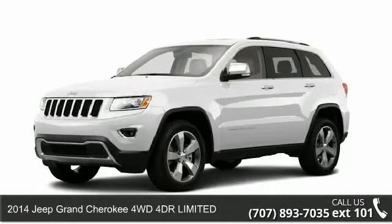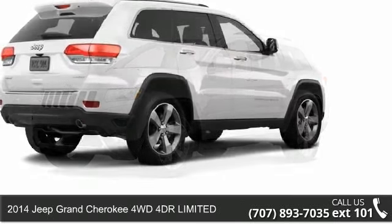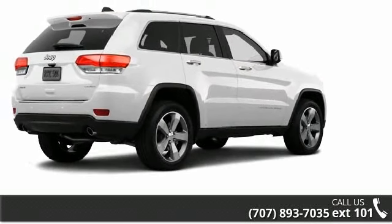Check out this 2014 Jeep Grand Cherokee. If you are looking for a first-rate auto, this one could be yours today.